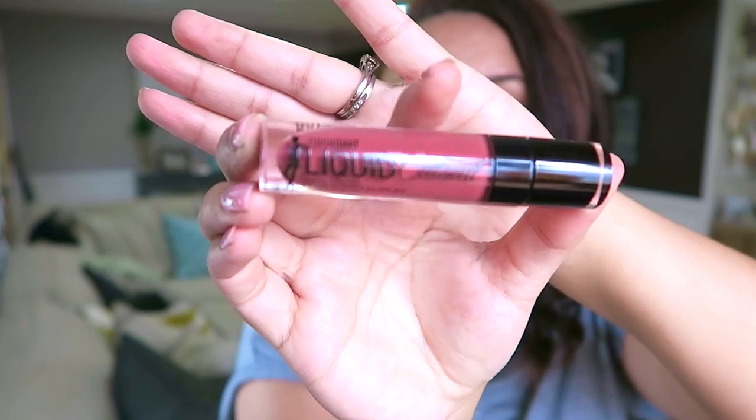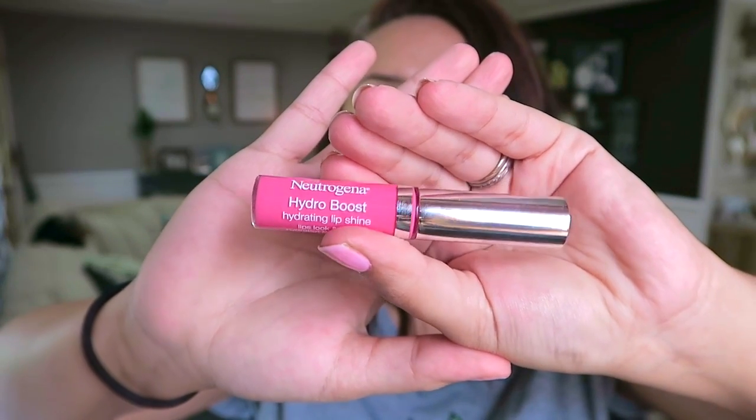In my last favorites video I talked about a lip combo I really loved, but one of the items isn't even sold anymore, so I felt bad about sharing a lip gloss you can't buy. So I found something easier to find that gives the same look. I mixed these two together — this is the Wet n Wild Liquid Catsuit in the shade Give Me Mocha. It gives me the right amount of a mauvy tone with enough depth, and then I go in with this Neutrogena Hydro Boost hydrating lip shine in shade Radiant Rose number 50. When I mix the two together it gives me a really nice color wash.